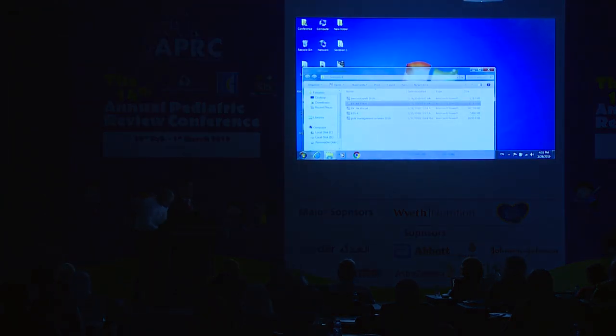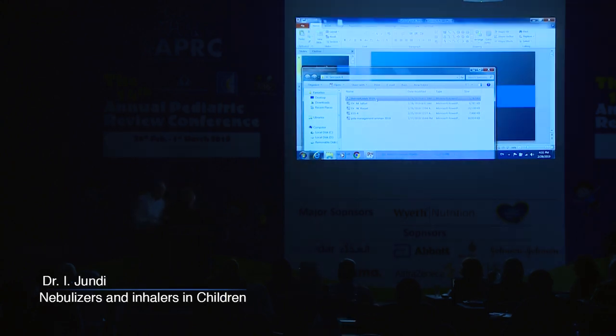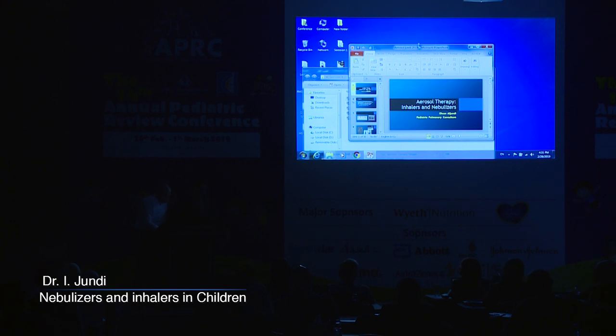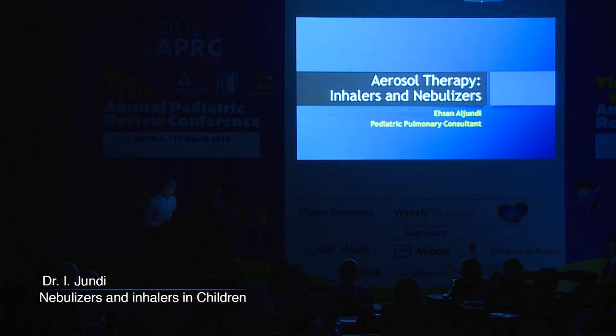Good afternoon. Looks like they put the lights up to make sure that you're awake. I'm sorry I have a bit of a cold, so I hope my voice will get me through the lecture. Let's see how many of you are awake — you have been looking at this screen for hours. So today we're going to talk about aerosol therapy, inhalers and nebulizers.